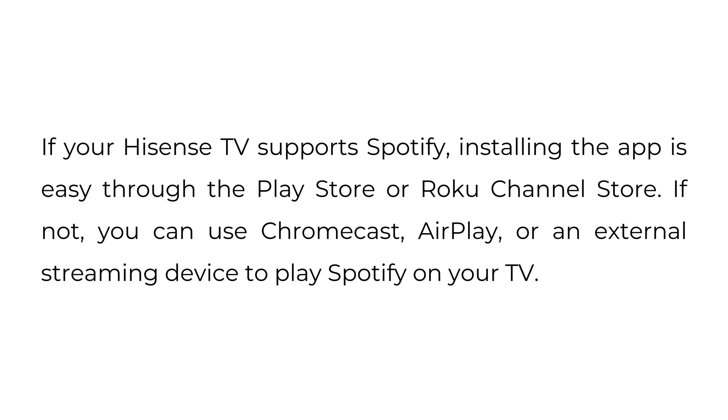If your Hisense TV supports Spotify, installing the app is easy through the Play Store or Roku Channel Store. If not, you can use Chromecast, AirPlay, or an external streaming device to play Spotify on your TV.